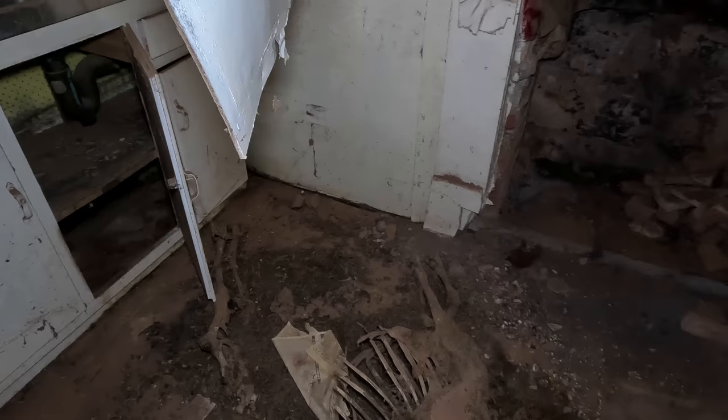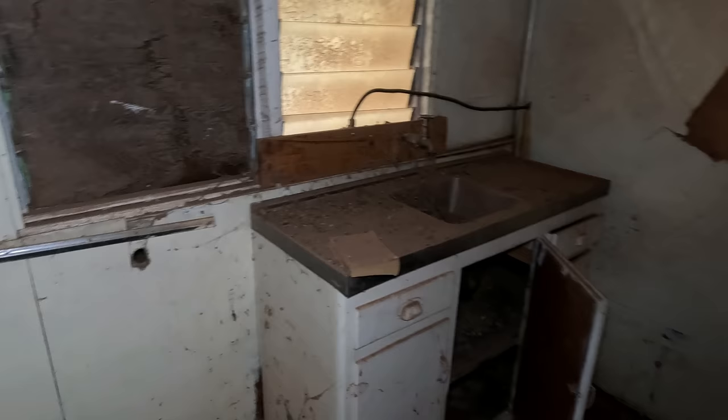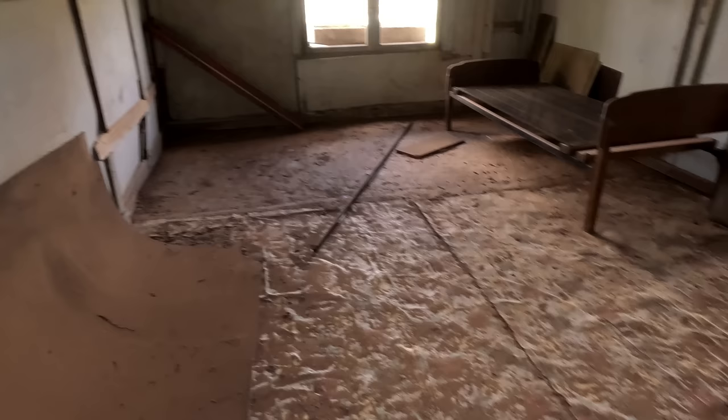There's a dead animal in here — check it out anyway. Don't know what it is. I'd say it'd be a goat — there's plenty of goats out here. Look at that fireplace. That's actually where the oven would have been. Looks like this one's had water through it.